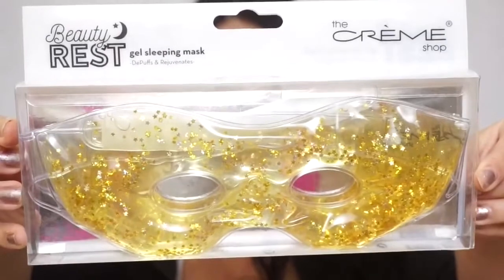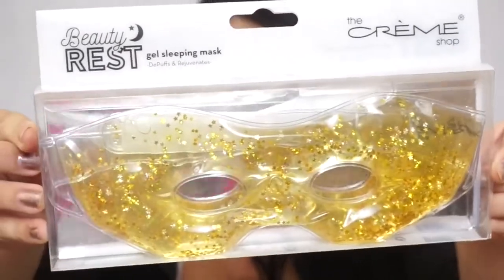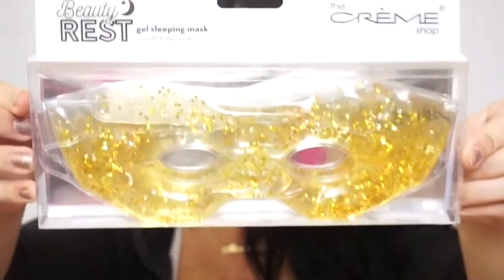I also got this gel mask — an ID de-puffing gel mask. You put it in the fridge for 10 to 20 minutes and you can sleep with it on. I got it for $4 and it's by the brand Cream Shop, so we'll see how this works.